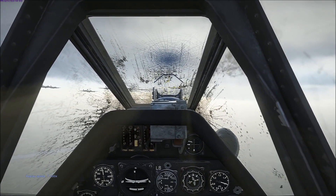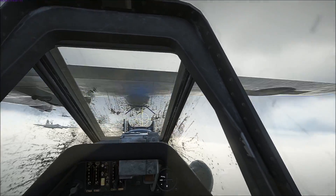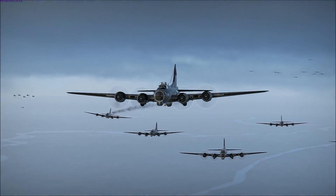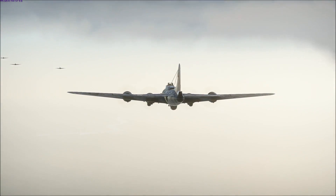Sitting on a B-17's tail is a sure way to get yourself shot down or critically damaged. It does provide an opportunity for sustained fire, but that cuts both ways — the gunners have a clear shot at you as well. In short, spend as little time near the B-17 as possible. Come in fast, give him hell, then get out of there.